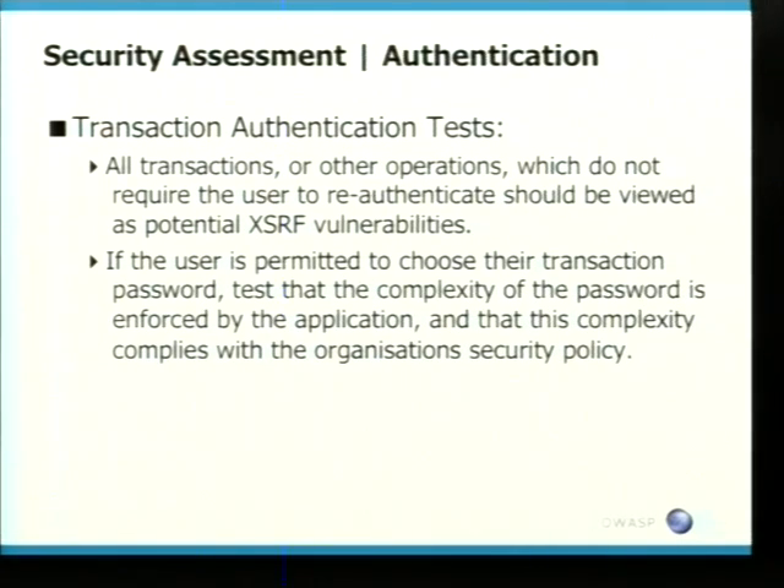Cross-site request forgery — it's quite easily resolved. What a lot of banking applications are doing now is transaction PINs, so when you log in and want to transfer money, you get issued with a transaction PIN, which does knock out most CSRF attacks. However, users will often pick very weak transaction passwords, and a lot of banks don't have a password policy that covers the transaction PIN. They'll check the user's password against IT security policy but forget about the transaction PIN.